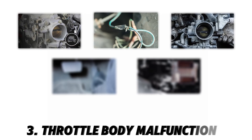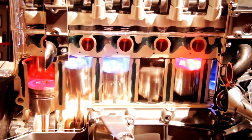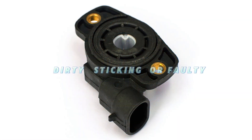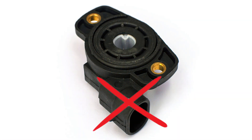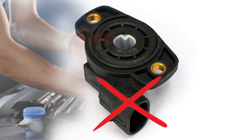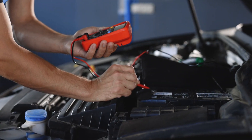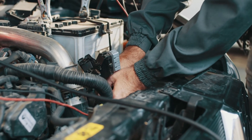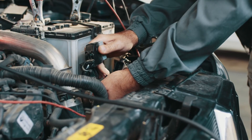Number three: throttle body malfunction. The throttle body regulates airflow to the engine. If it's dirty, sticking, or faulty, the TPS readings may be incorrect. Use a multimeter to check for proper voltage and ground connections. If there's a short to ground or an open circuit, repair or replace the wiring.